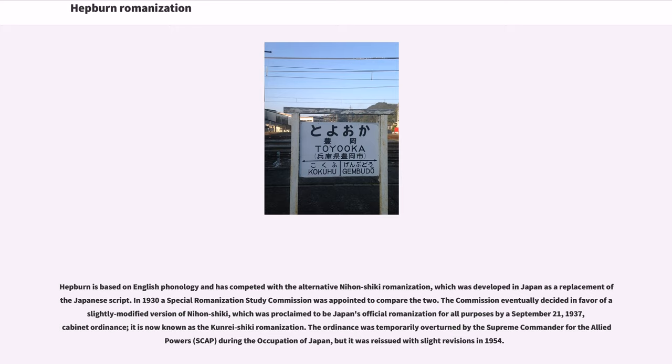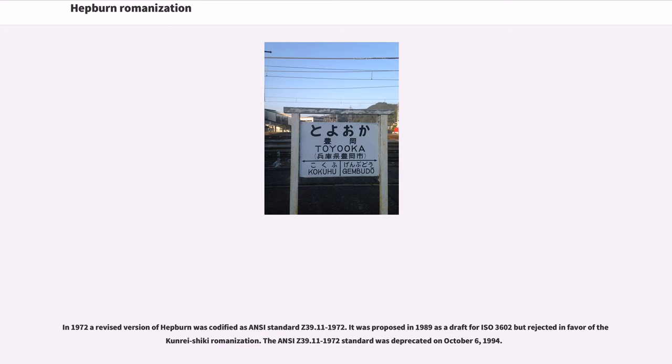The ordinance was temporarily overturned by the Supreme Commander for the Allied Powers (SCAP) during the occupation of Japan, but it was reissued with slight revisions in 1954. In 1972, a revised version of Hepburn was codified as ANSI Standard C 39.11-1972. It was proposed in 1989 as a draft for ISO 3602, but rejected in favor of Kunrei Shiki Romanization. The ANSI C 39.11-1972 standard was deprecated on October 6, 1994.